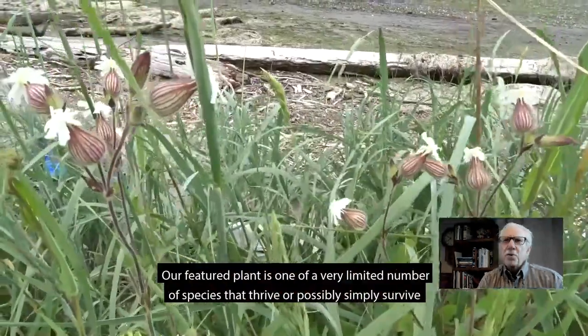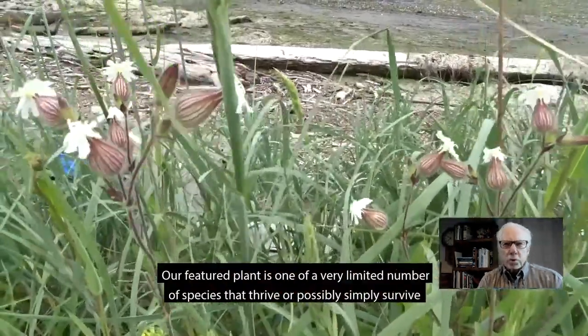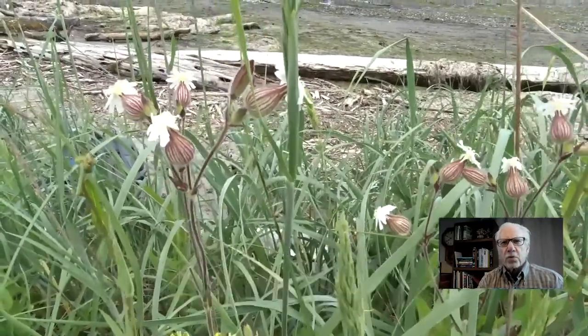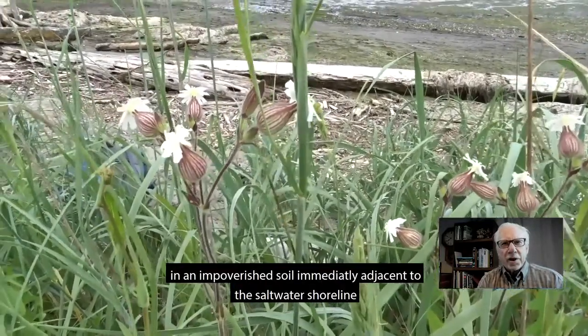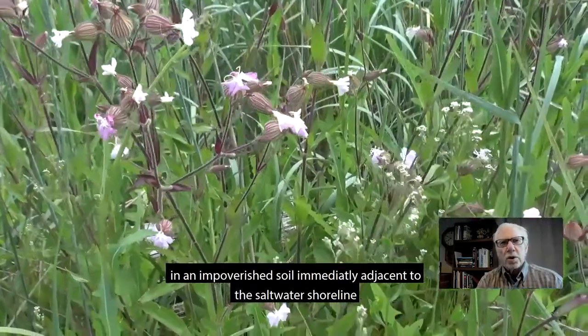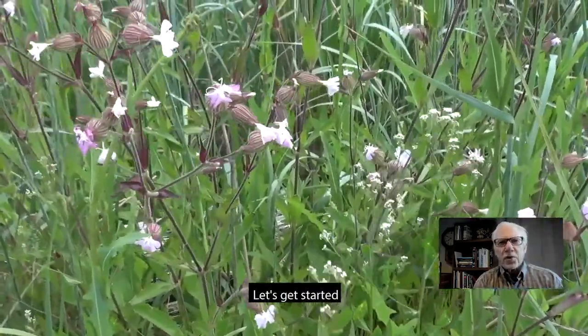Hi, I'm Joe Small. This is a close look at one of the wildflowers in our study area. Our featured plant is one of a very limited number of species that thrive, or possibly simply survive, in an impoverished soil immediately adjacent to the saltwater shoreline. Let's get started.